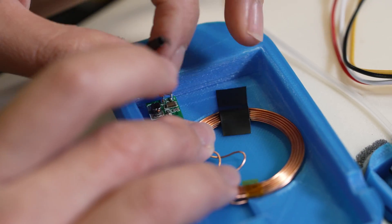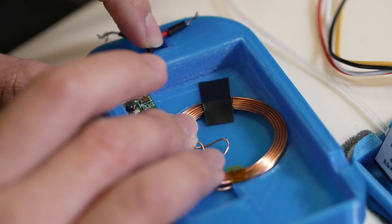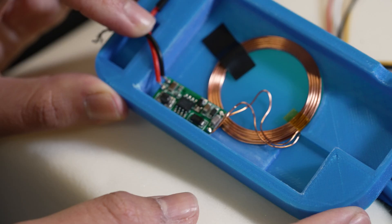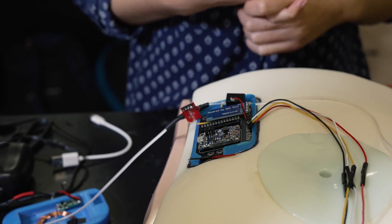This device can be wirelessly charged, and it will send data via Bluetooth to a computer that the physician can access for live data to set more parameters specific to the patient as well.